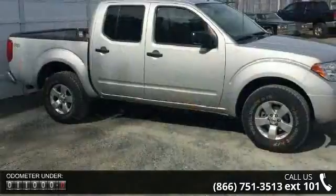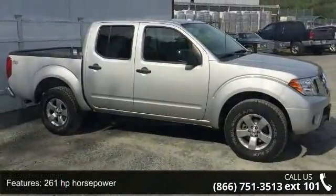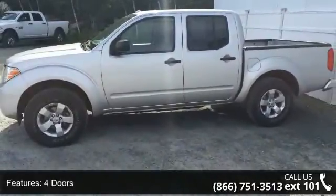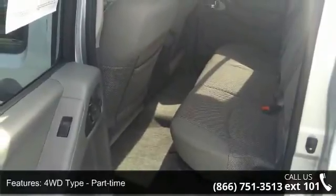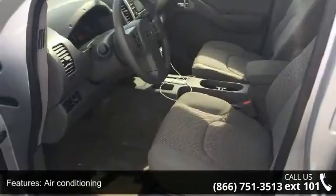Some of the top features included with this vehicle are 261 horsepower, four doors, four-wheel ABS brakes, four-wheel drive type part-time, air conditioning, audio controls on steering wheel, automatic transmission, bed length 59.5 inches, Bluetooth, and chrome grille.